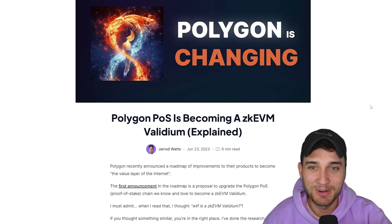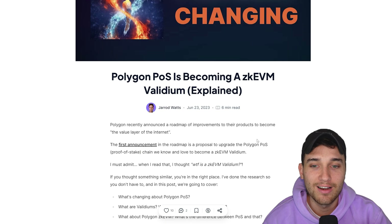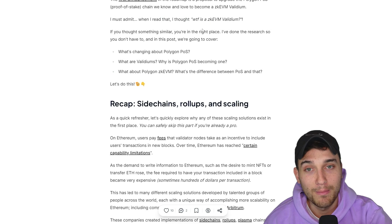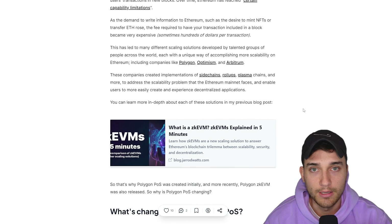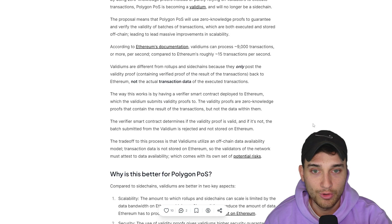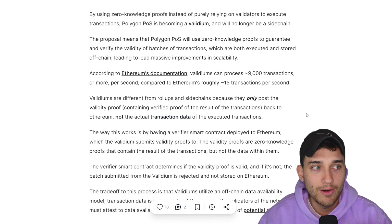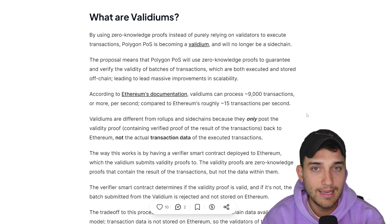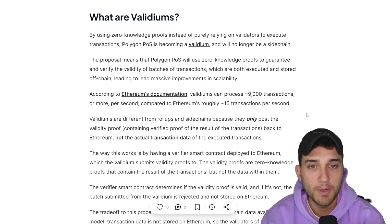Around this time I joined Polygon and had no idea what a ZK EVM Validium was, so I wrote an article — I'll leave a link in the description. I also have a video on my channel called Polygon's Biggest Change Yet if you're interested. If you don't know what a Validium is, essentially it is very similar to the way a ZK EVM rollup works. You get access to all of the existing Ethereum developer and user community and experience all of the same processes when interacting with Web3 applications or Web3 games.